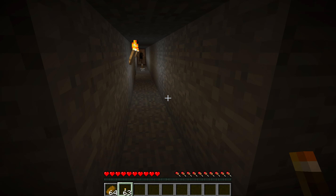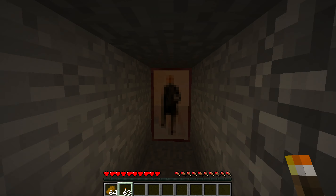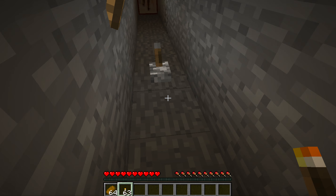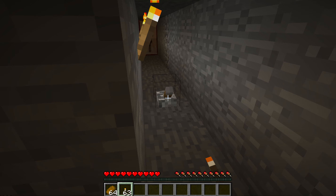Now what do we do? Well, see that painting? That's a nice painting and all, but what you're gonna want to do is go there and press this lever.